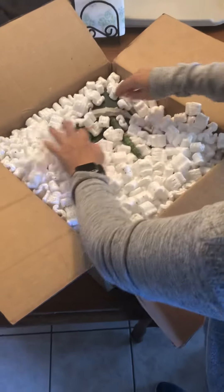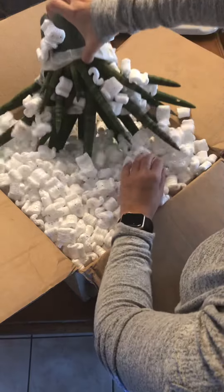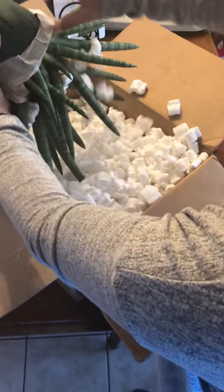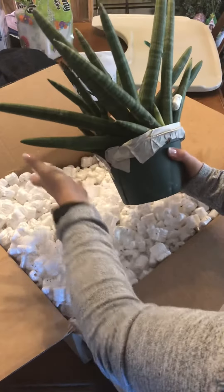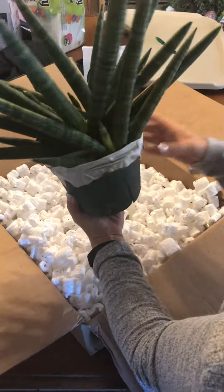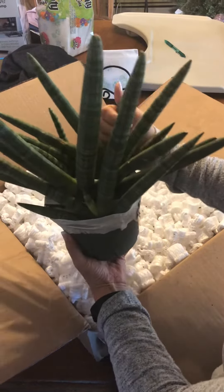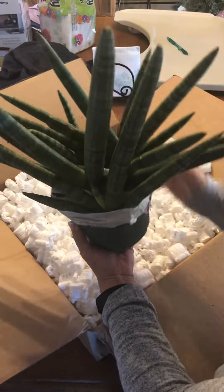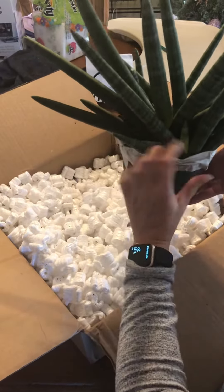Anyhow, here we go. Oh my gosh — so much larger than I expected! This is the starfish sansevieria and I cannot believe what a beast it is. It feels very cold — I don't know if it's frozen. We're here in New England.